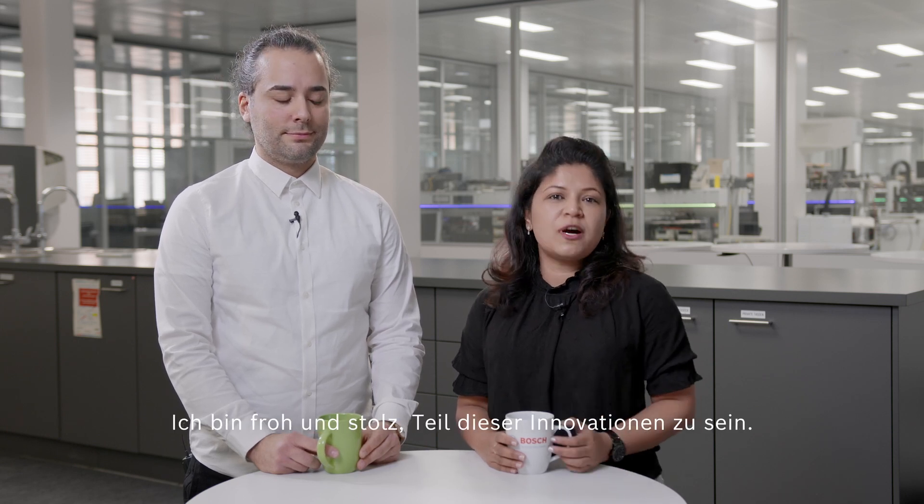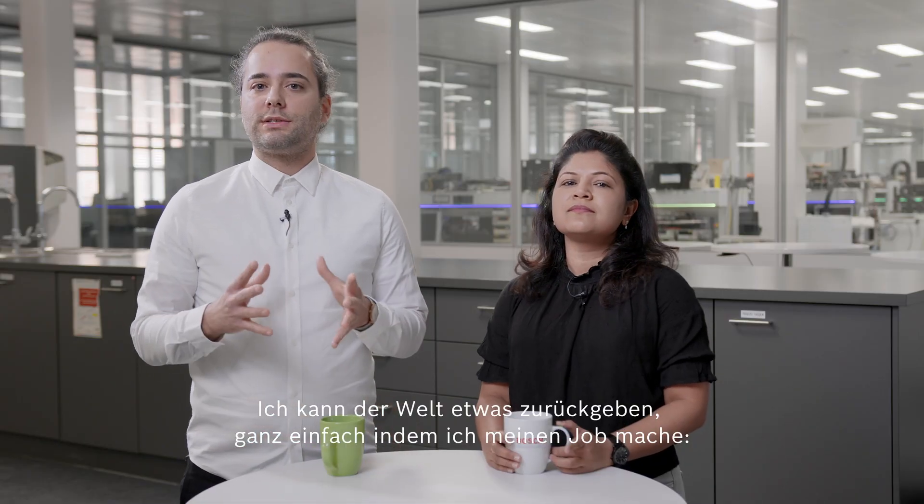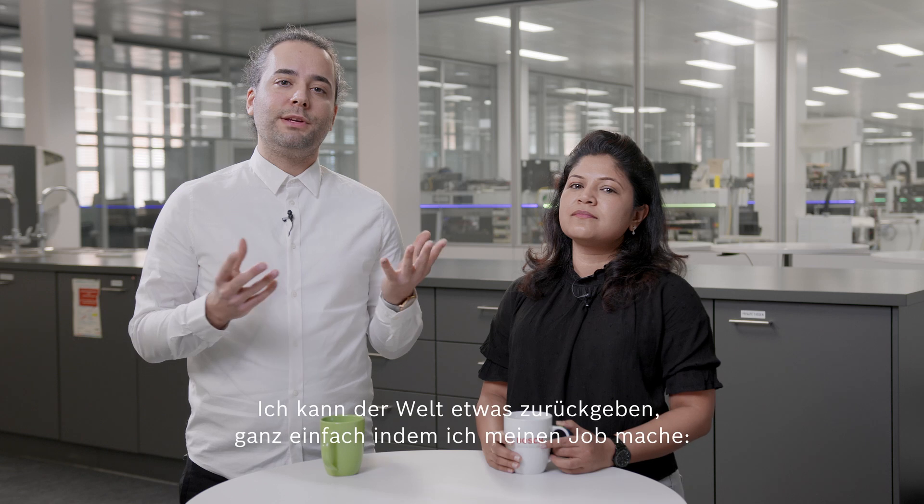As the Bosch tagline goes — invented for life — I'm happy and proud to be part of those innovations. I'm motivated to work on the next generations of radar to make the streets safer. I can give the world something back by simply doing my job.